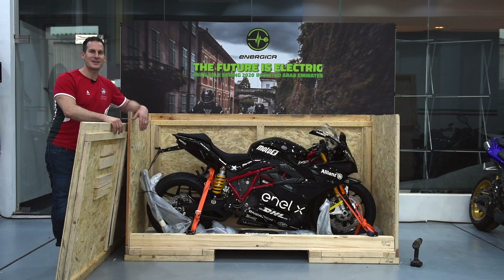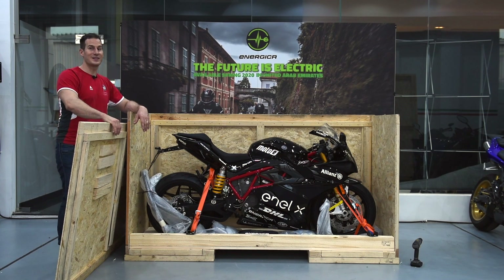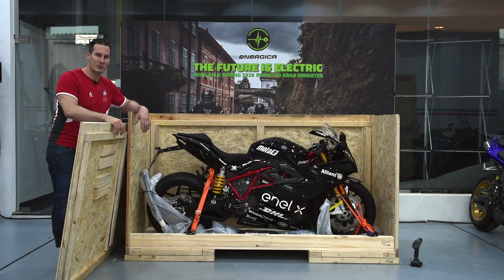The bike will be standing here for a few days and then we will deliver it to its owner. Our stock will be coming in within two months, so it's a unique chance to see the first Energica. Hope to see you soon!